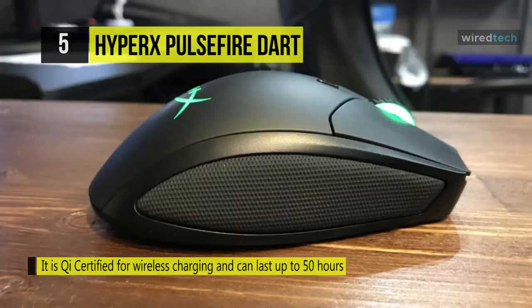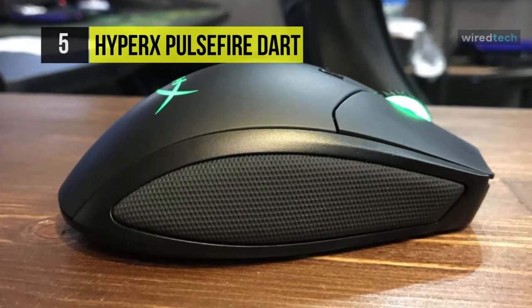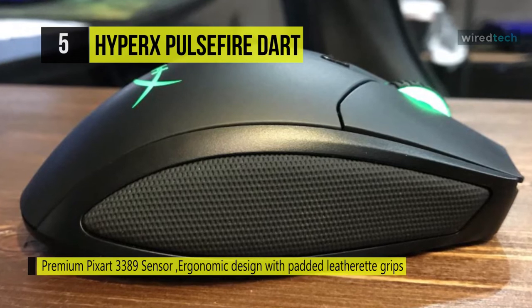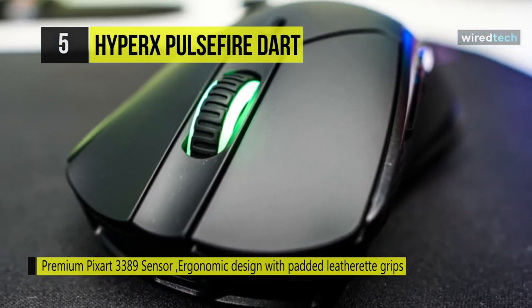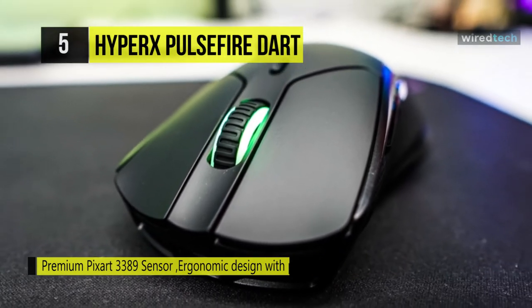The Pulsefire Dart is designed for palm and claw grips and features padded leatherette side grips for long-lasting comfort. The main left and right buttons are independent, so clicks towards the back of the buttons will register as quickly as clicks at the front. It's ergonomically shaped and features padded leatherette side grips designed to keep you comfortable during long gaming sessions.